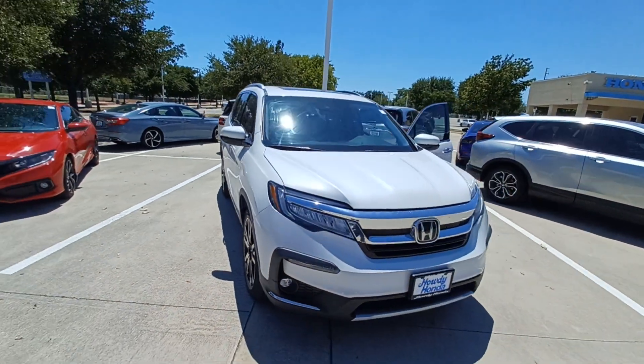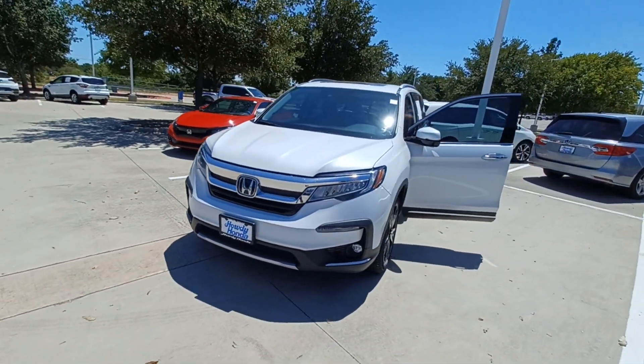And that's my 2020 Honda Pilot and I'm Jason down here at Howdy Honda. We'll see you in the next one.